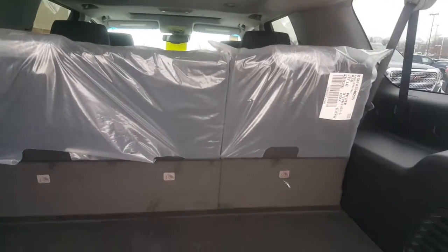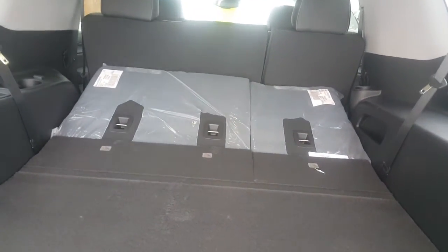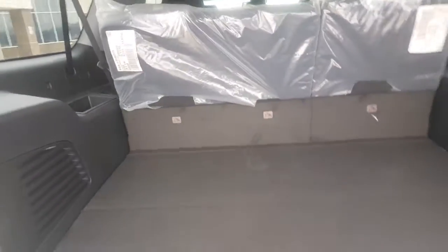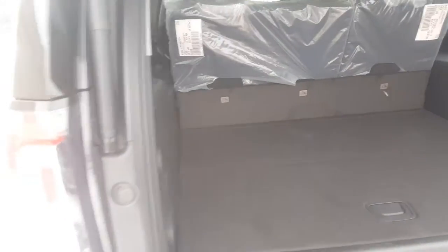It has the bench seat in the second row. We'll get to that momentarily. You do have some nice cargo space as well. The second row seats and the third row seats are powered as well, so they do fold down flat as you can see, and with the second and third row seats folded down you have almost 100 cubic feet of space.